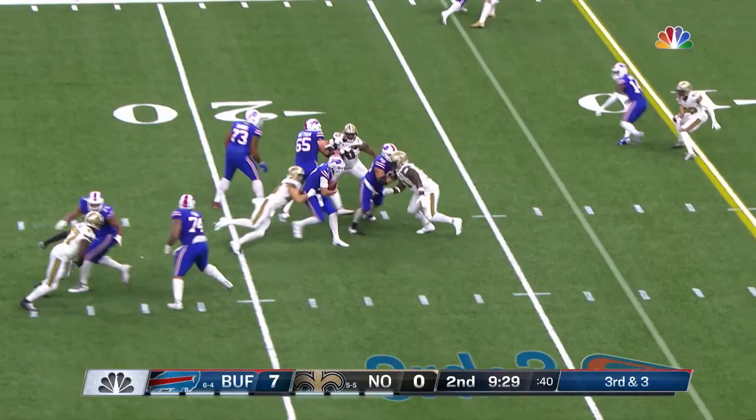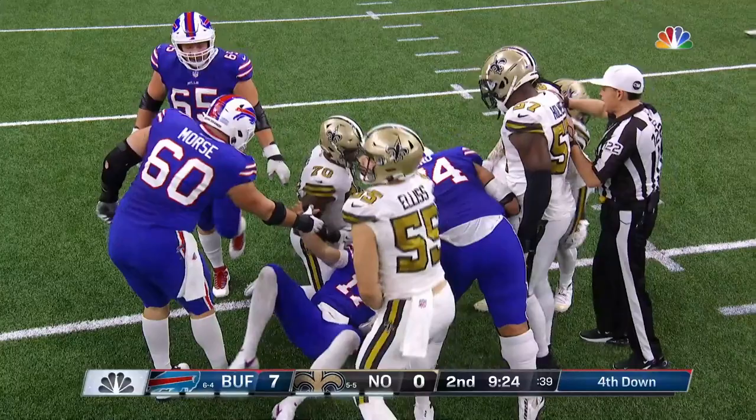3rd and 3 with 5 in the pattern, the pressure coming. Allen tries to take off but he will not get there. Caden Ellis, who made his first start of the year, gets him off his first read.